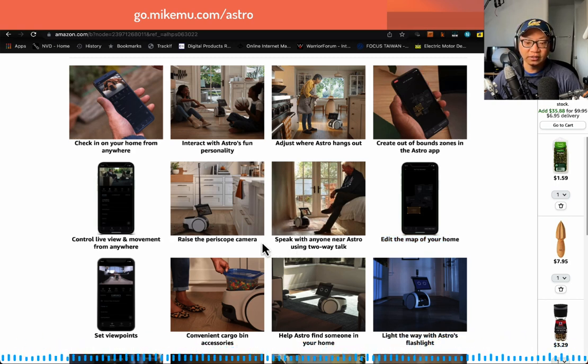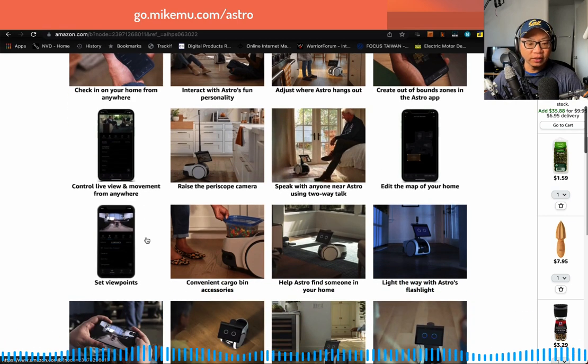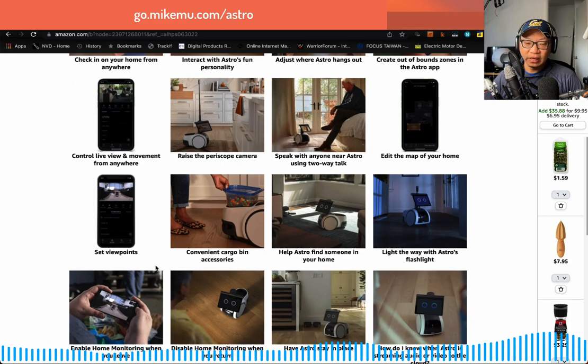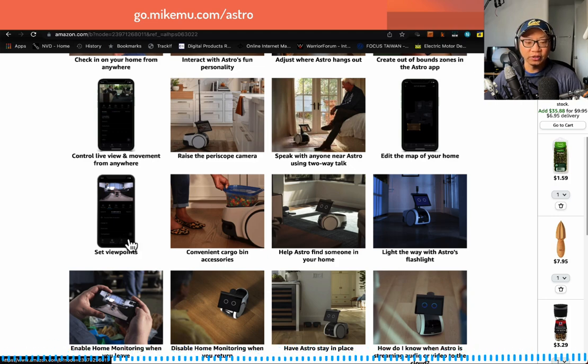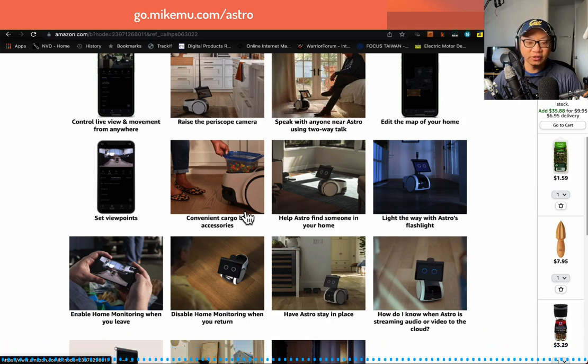Speak with anyone near Astro — yes, I do that all the time. It's a lot easier for me to communicate with my wife using Astro. Raise the periscope camera — yes. Control live view and movement from anywhere — I do that too, though controlling movement via on-screen remote controls is not so great. I give it a 5 out of 10. Set viewpoints — this works really good. You can tell Astro to go anywhere, save that exact viewpoint with your camera setting, call it whatever you want, and Astro will find its way there and show you that view.